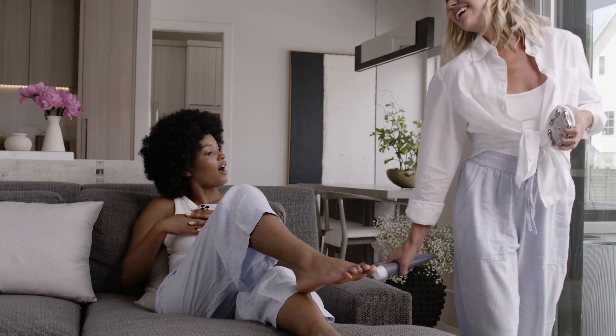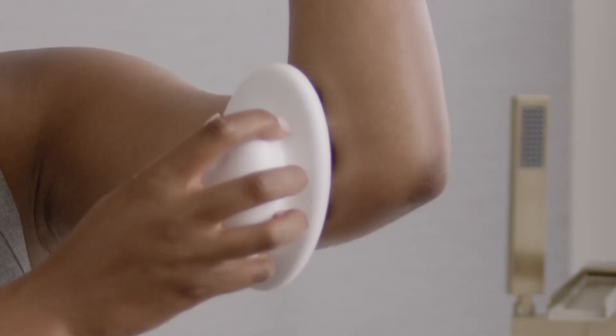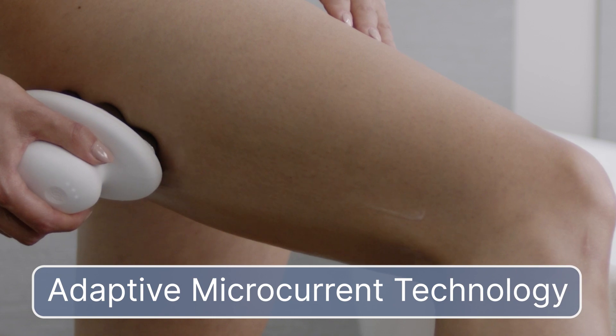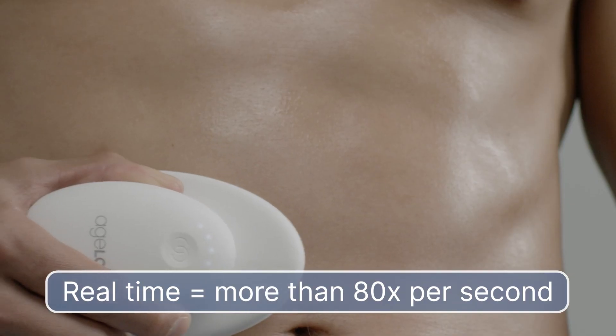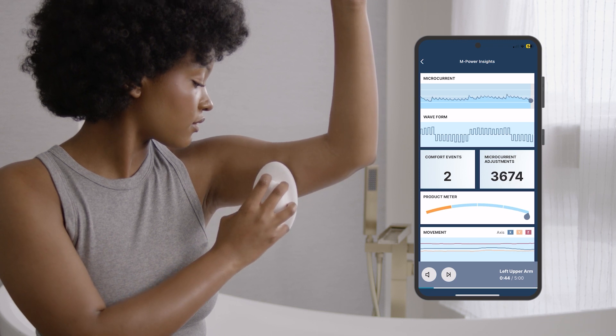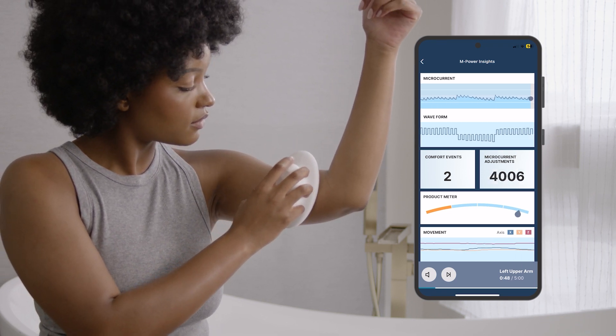So, what does that mean? First, Agelok Well Spa I.O. delivers powerful skin stimulation thanks to the adaptive microcurrent technology. It assesses your skin's conductivity in real time and then adjusts the current intensity for the most comfortable experience and your best results with every routine.